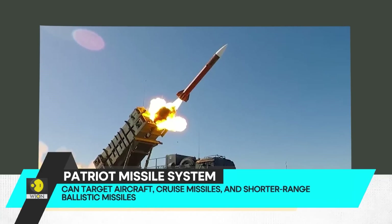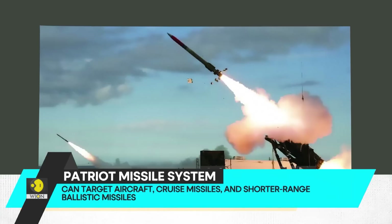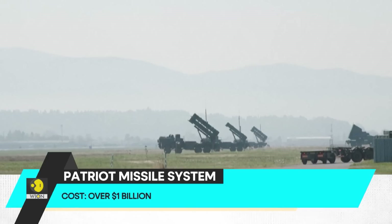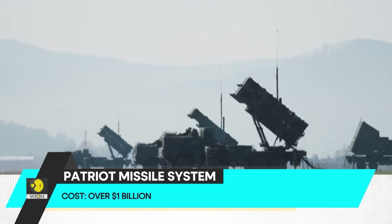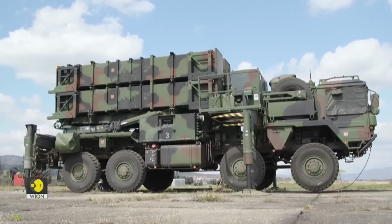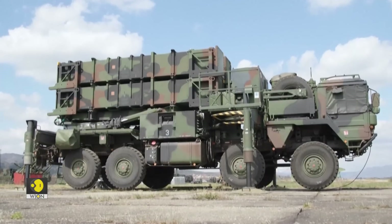The Patriot can target aircraft, cruise missiles, and shorter-range ballistic missiles. It's considered one of the most advanced air defense systems in the US arsenal. A newly made Patriot defense system costs over $1 billion.